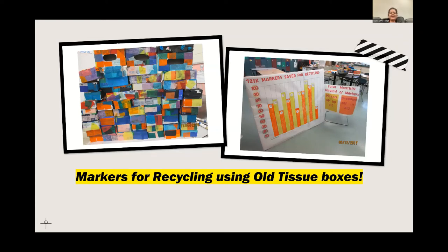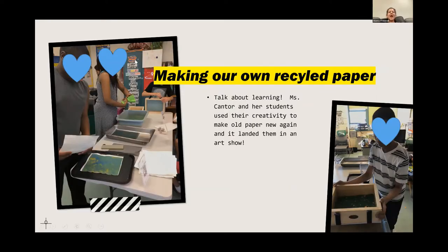Mr. Miola created frames from old tissue boxes and glove boxes, had the students decorate them, and used them for picture frames as well as marker recycling projects. This isn't just a sustainability lesson — it's a lesson in math and science. The markers were picked up and dropped off by Verizon. We all have those dried markers sitting in our desks, so it's a very simple project with huge ramifications. Ms. Ashley Cantor and her students were using their creativity to make old paper new again — and it actually landed them in an art show.